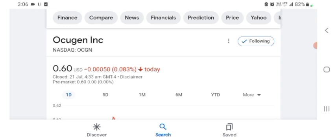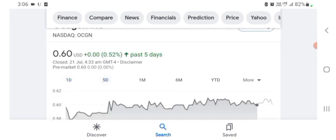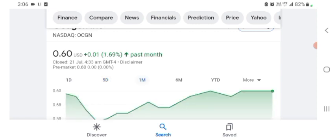Maybe I'm wrong, sorry if I am. But basically I'm just here to take a look at the financial chart. The Oxygen stock was trading at $0.60 US dollar, with $0.083 negative in a day. Five days before, the stock was trading at 0.52% positive in a day. We also see the stock was previously at 1.69% positive in a day.